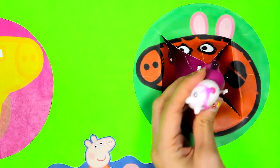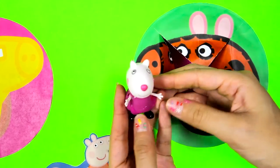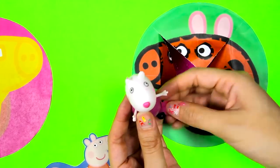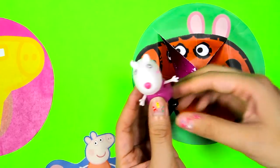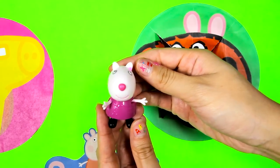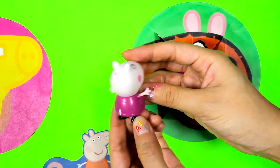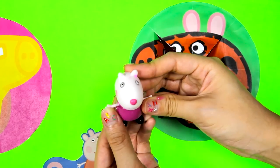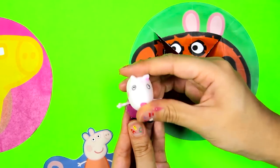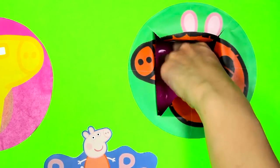We found a Peppa Pig toy, but I can't tell who it is because it's covered in pink slime! Oh, I know who this is now! This is Suzy Sheep! Suzy is Peppa's best friend! Let's check what else is inside the pink slime!